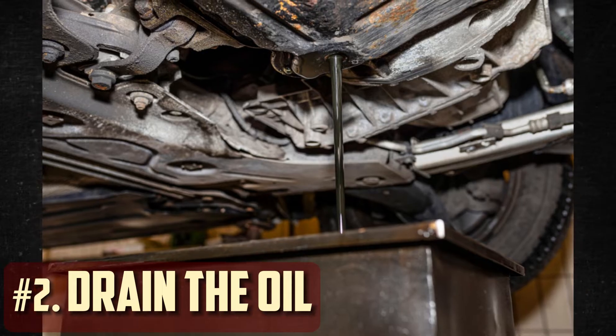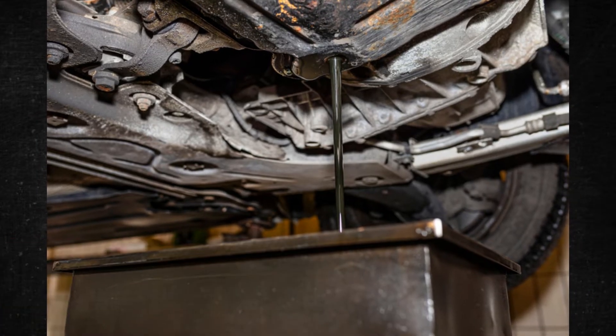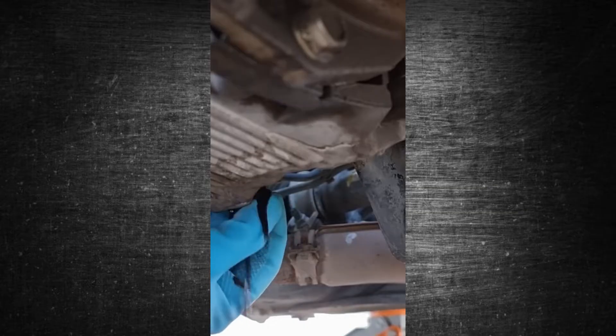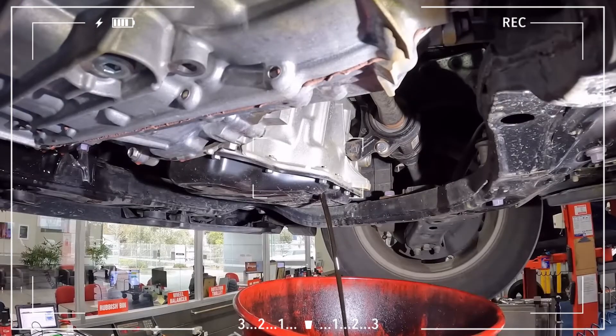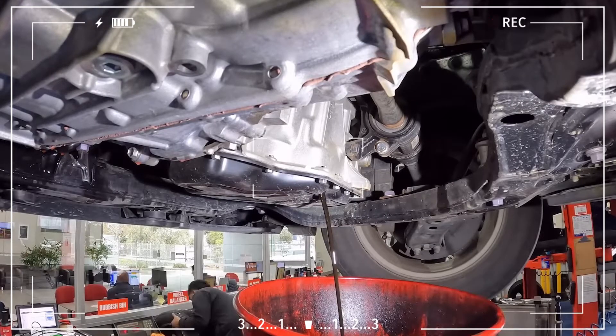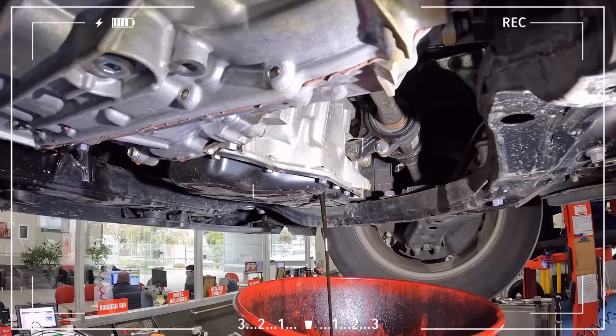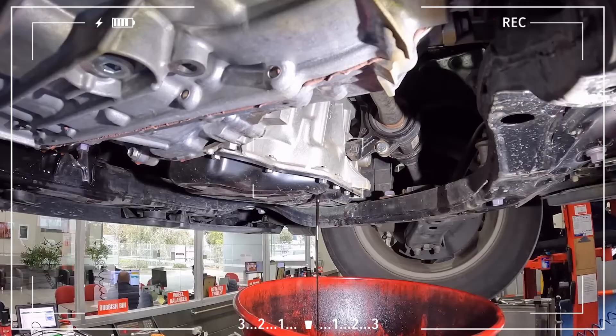Step 2: Drain the oil. Once the engine has been warmed, you are ready to change the oil. Take out the oil pan's drain plug and allow the oil to flow into your drain pan. Some claim that clearing the engine's internal sludge with an air compressor is helpful, but before selecting this option you should do some research, as it may introduce additional contaminants into the engine.